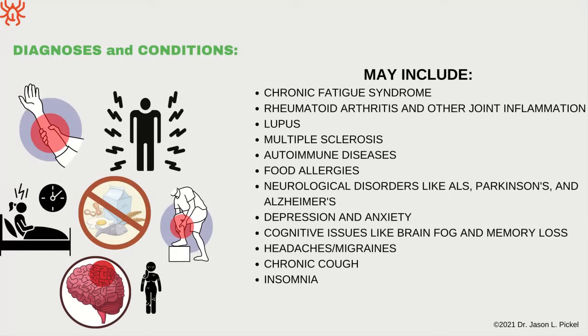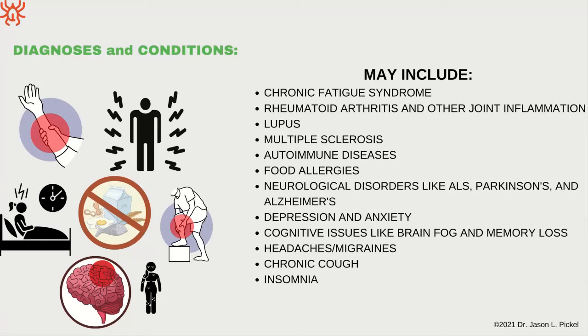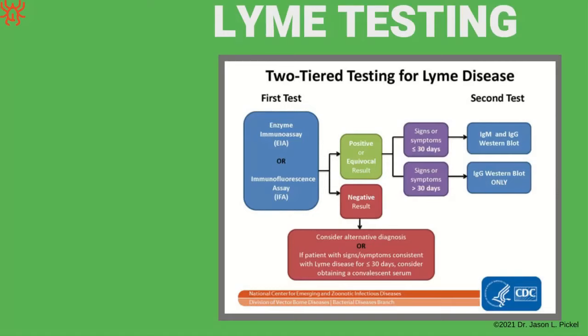Different diagnoses that have turned out to be Lyme include: chronic fatigue syndrome, rheumatoid arthritis, lupus, multiple sclerosis, autoimmune issues, food allergies, Parkinson's, and Alzheimer's — because Lyme likes to affect the brain and nervous system. Depression and anxiety are common — the fight-or-flight system is on all the time. Also cognitive issues, brain fog, memory loss, headaches, migraines, cough, and insomnia.